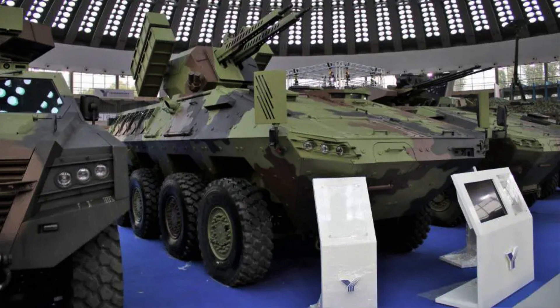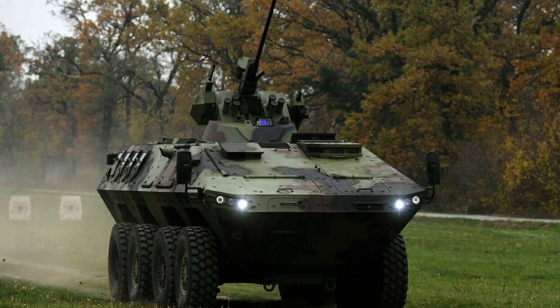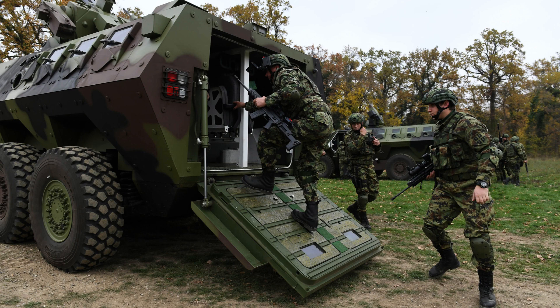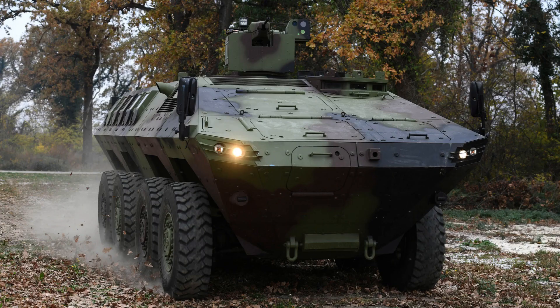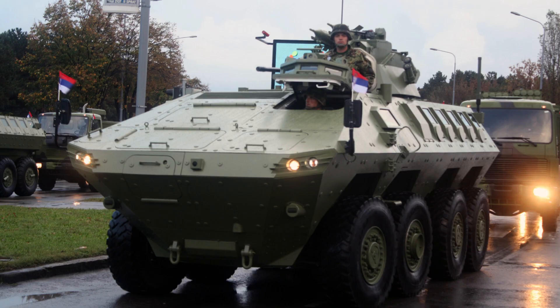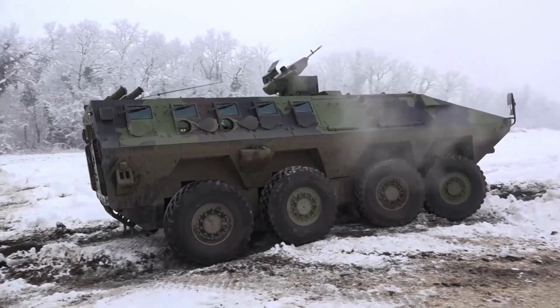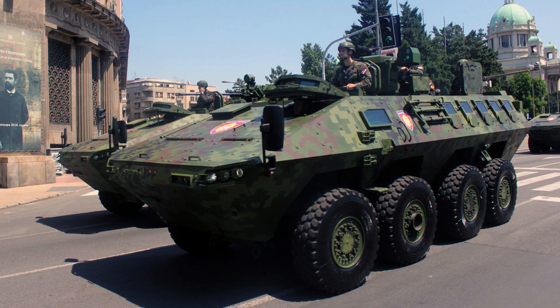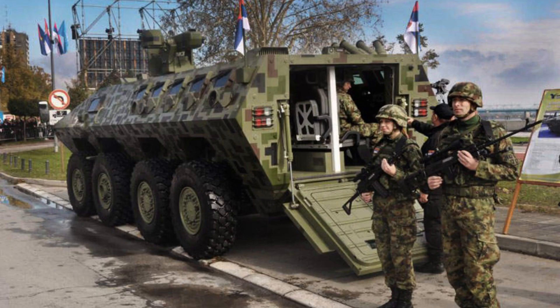The Laser 3 is powered by a diesel engine generating 500 horsepower, which provides the vehicle with substantial power and performance. With its 8x8 wheel drive configuration, it offers excellent mobility and manoeuvrability across various terrains. The powertrain is accommodated in the front right side of the vehicle in a protected space completely separated from the crew. The central transfer case transmits torque to all wheels, which have independent suspension. All shafts provide power, while the first two steer the wheels. The vehicle features an independent suspension system, further enhancing its off-road capabilities and providing a smooth ride.